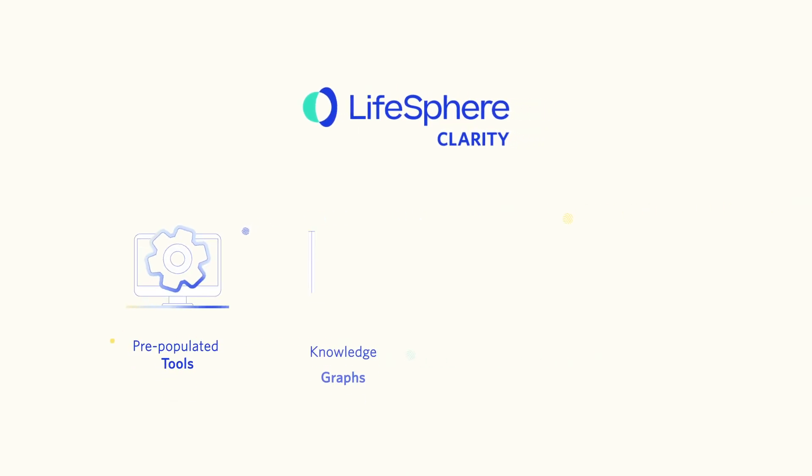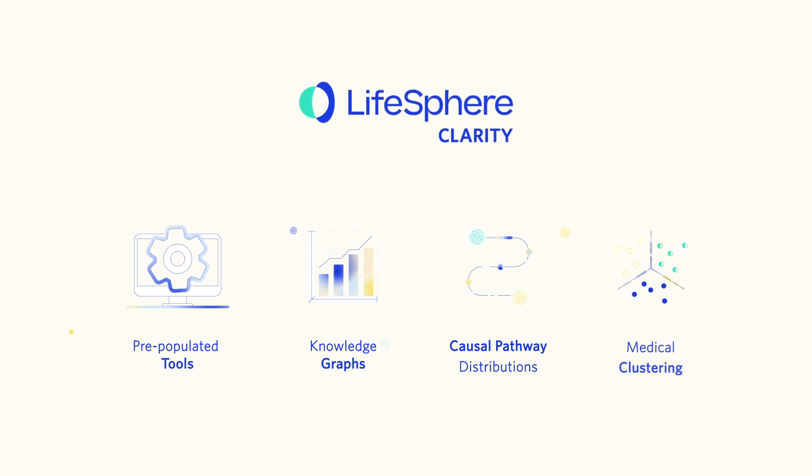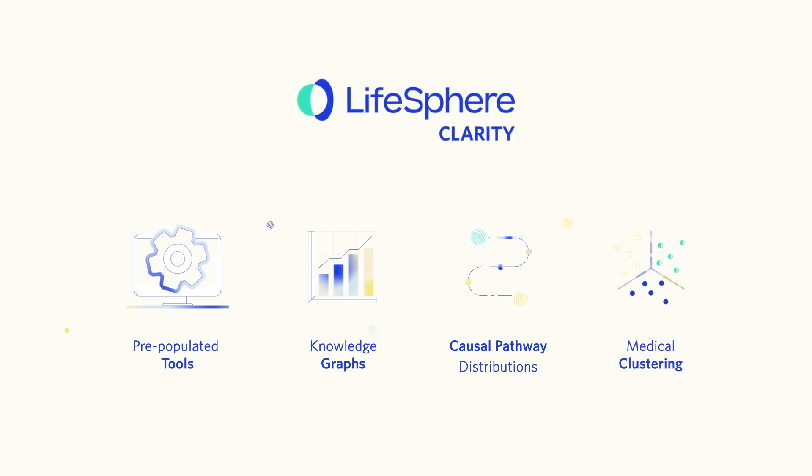Pre-populated tools, knowledge graphs, causal pathway distributions, medical clustering, and more pave the way for faster time to insight.